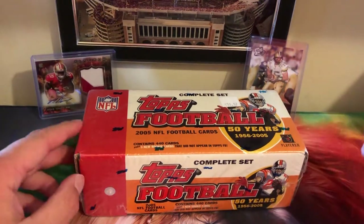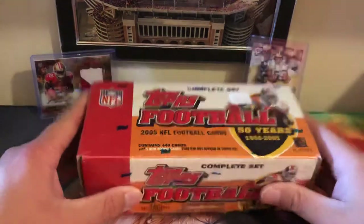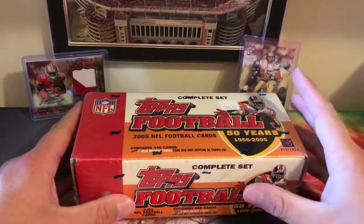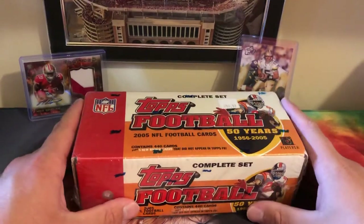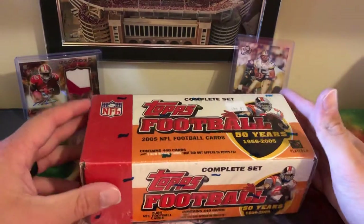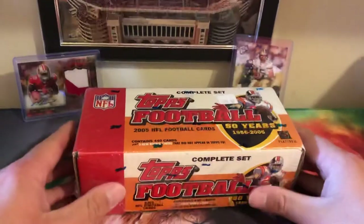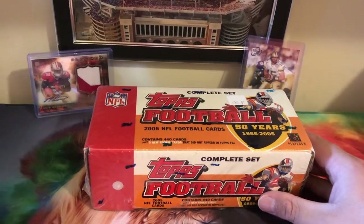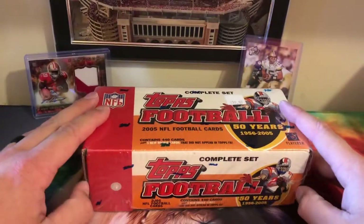What's up guys, it's JKB Sports Cards back and today we've got a little something special. We got a full complete set of 2005 Topps football — it's not Topps Chrome but it's still Topps, it's still 2005, and it's still Aaron Rodgers' rookie year, which means we have a guaranteed Aaron Rodgers rookie inside of here.